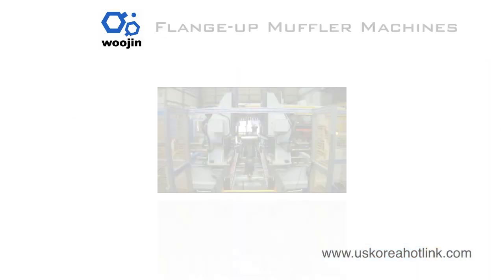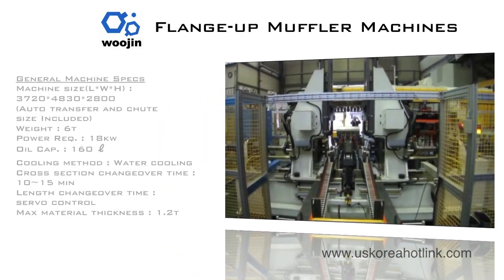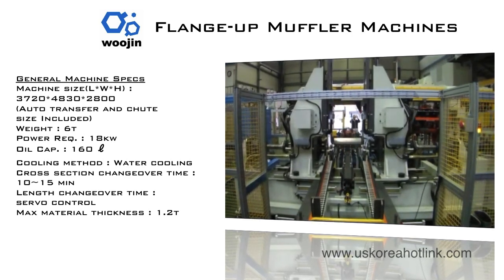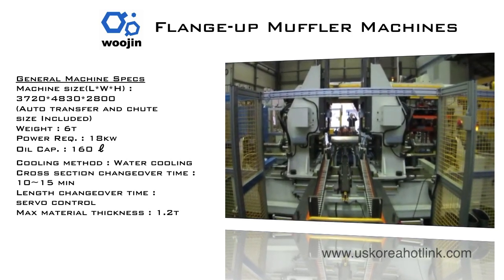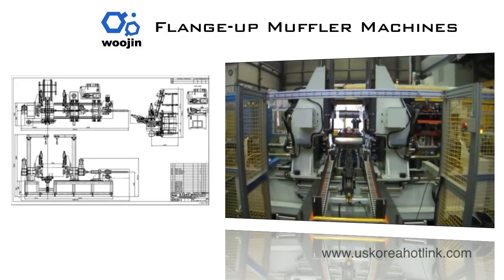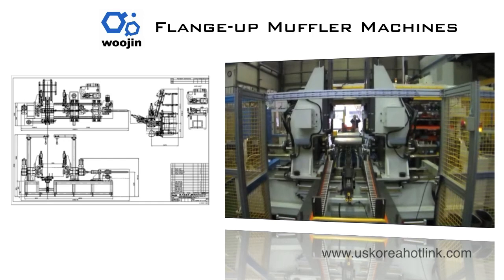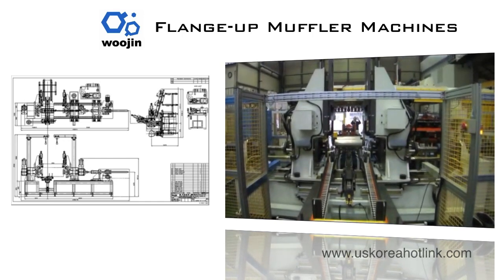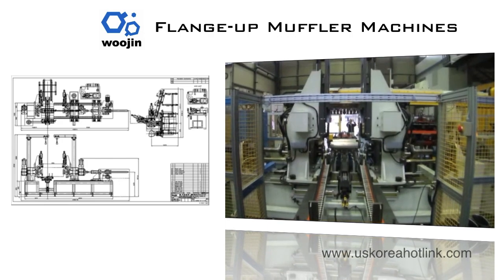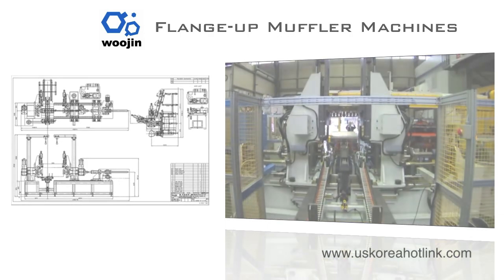Flange-up muffler machines are powered by hydraulic cylinders. When vertically mounted, hydraulic cylinders move a specially designed up-down mold to form jackets into the required shape. In its horizontal configuration, two horizontally mounted hydraulic cylinders move two specially designed side tools, which provide precision flanging at both ends of the final muffler product.